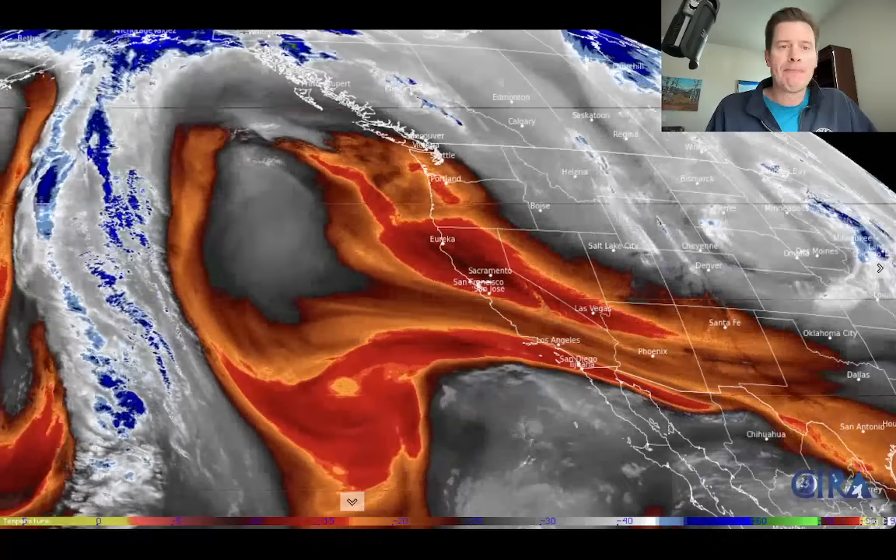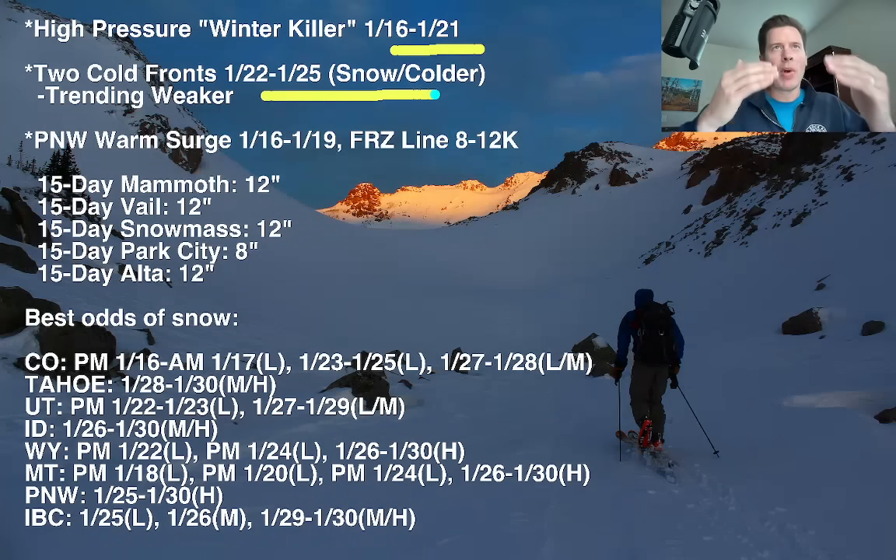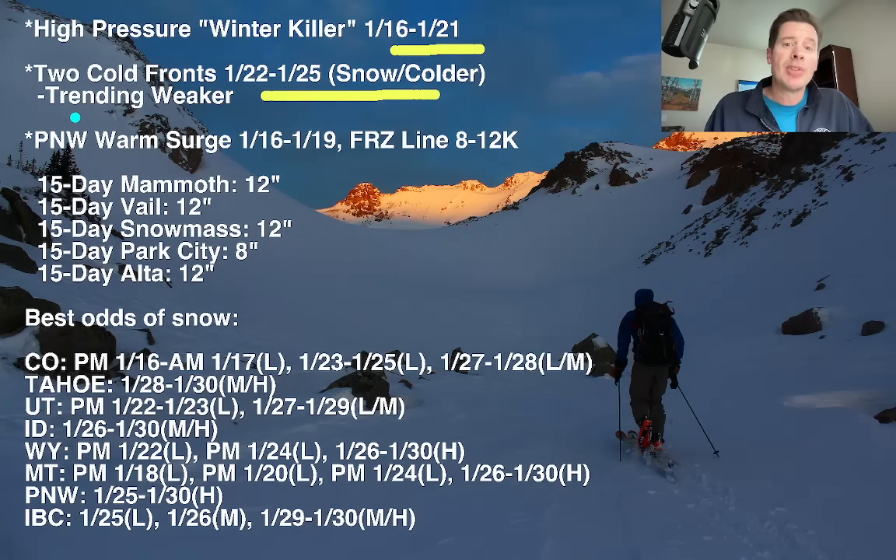Let me show you my bullet points. We've got the winter killer up through the 21st. Then late on the 21st through the 25th, a couple of different cold fronts will start to break down parts of this high pressure. But based on what I'm seeing this morning versus yesterday, it does look a little bit weaker to me overall with less snow, at least with this first surge between the 22nd and the 25th.